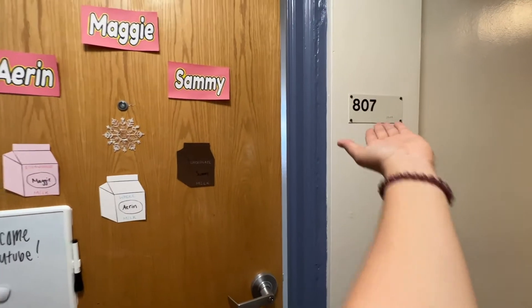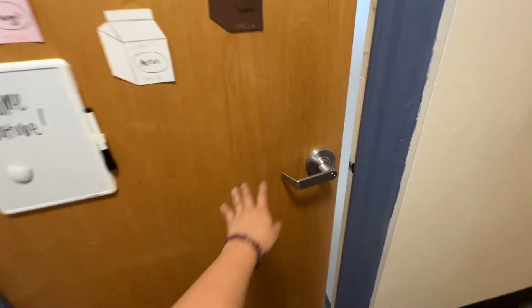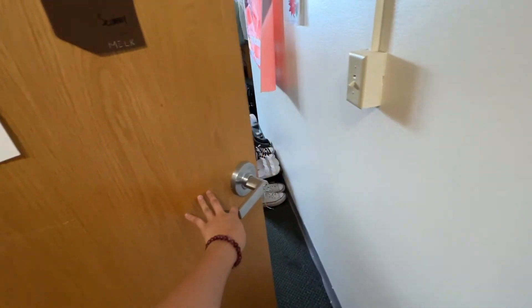A little background: I live in Abbotsford which is all triples, and I have a corner room so it's a little different. I'm really excited to show you guys the room — I loved it the first year. Let's get on to this. We are in room 807, welcome to our room!